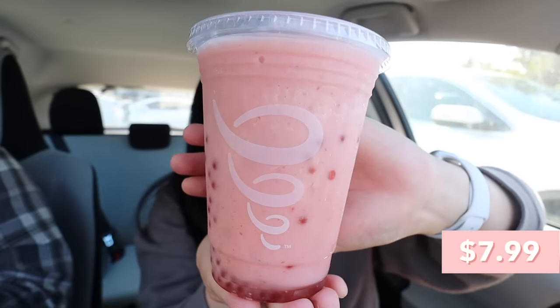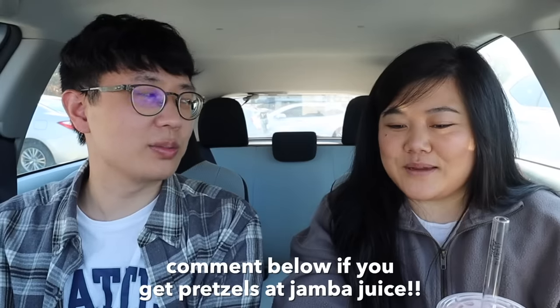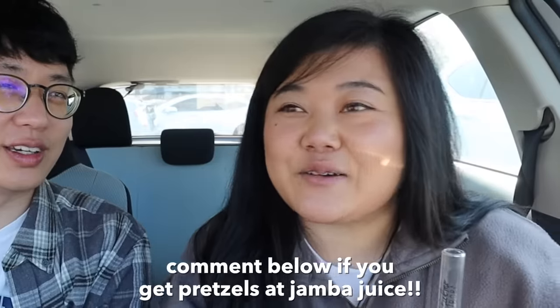Starting with the Strawberries Wild with strawberry popping boba. I actually like Jamba Juice — I used to go all the time as a kid. Bird likes their pretzels — the apple cinnamon pretzel — with pirate's booty. He says that's a whole meal. Comment below if you guys have tried Jamba Juice pretzels, because I have not — we'll settle this debate.